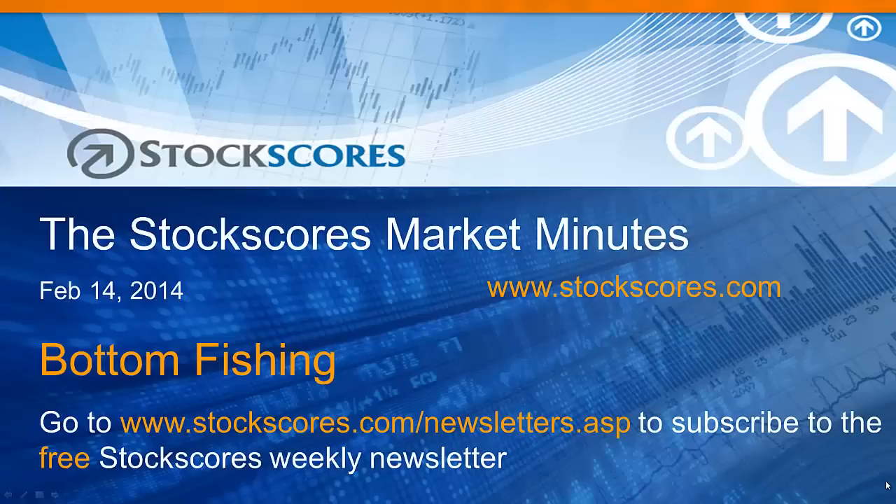Hi there, I'm Tyler Ballhorn and this is the Stock Scores Market Minutes for February 14th, 2014.